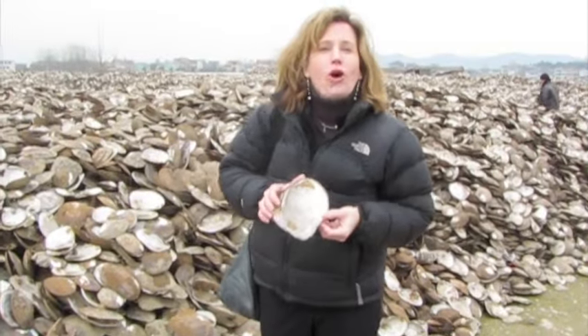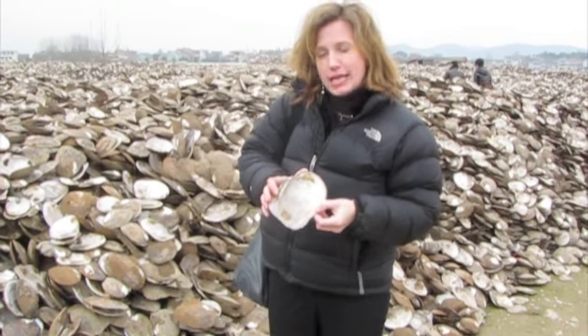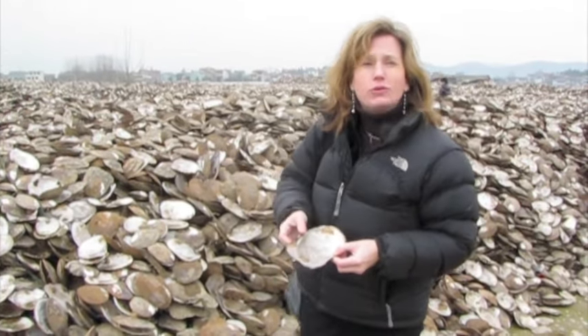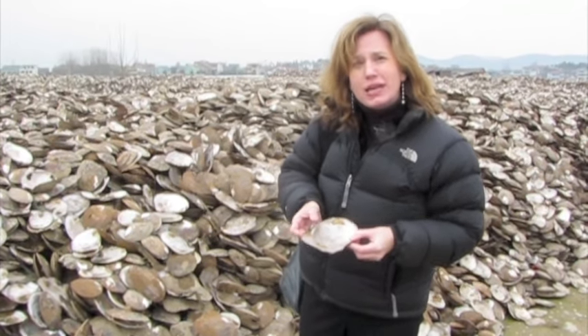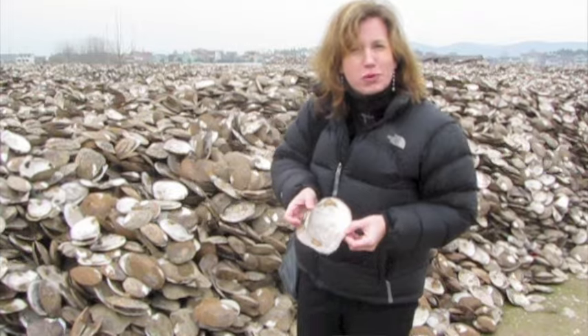Here we are with all the mollusk shells after the meat's been taken out and after the pearls have been taken out. As you can see behind me, just a sea of these shells. They're still utilized — they process them, clean them, and mainly use them for decoration because of the great mother of pearl.